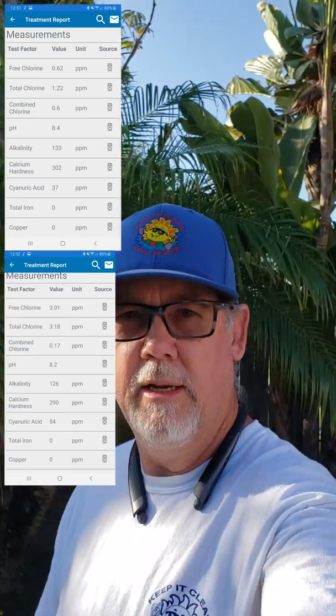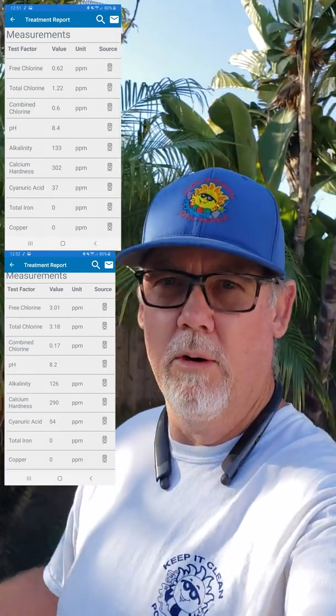What I did here, I bumped it up even more — I put about another pound and a half in. We're going to get this thing up to about maybe 70 and see where we go from there. But so far, just going from 30 to 54 ppm of cyanuric acid, we have a good 2 ppm more of chlorine in this pool.